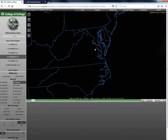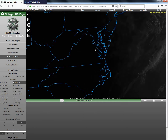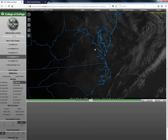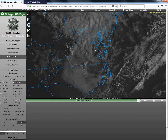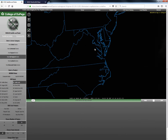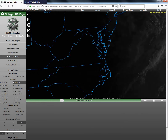Looking at the satellite imagery, as I noted, there was a good amount of cloud cover over the area, associated with some upper level impulses that are dropping through the region as an upper level ridge will be building eastward today. This cloud cover will remain pretty much throughout the day today and into the overnight hours before dissipating tomorrow.